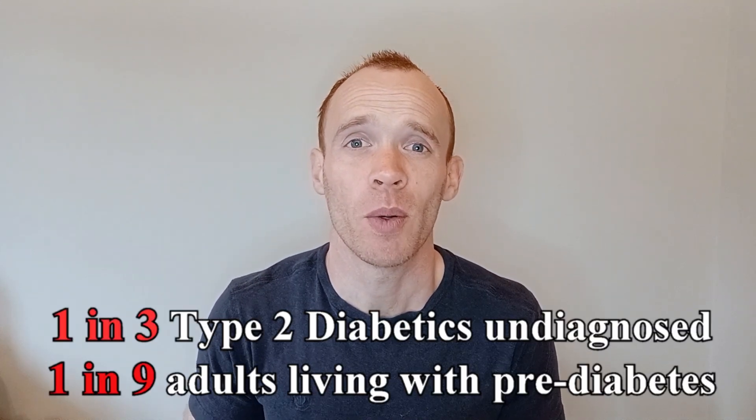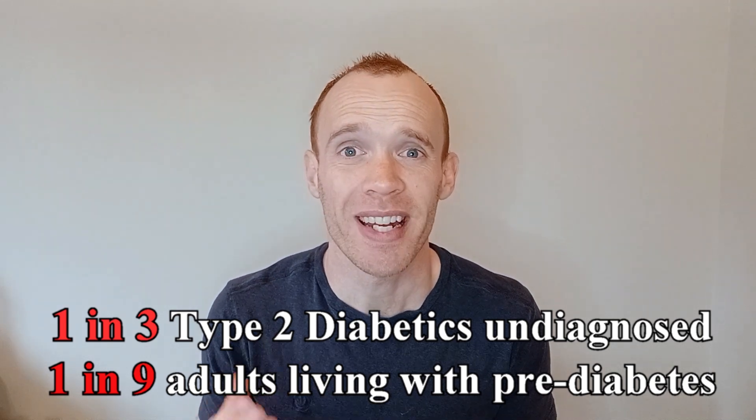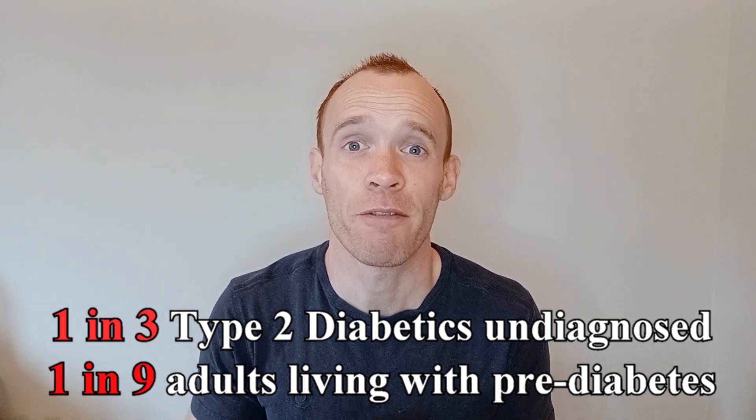In developed nations, it's estimated that one in three people living with type 2 diabetes don't even know that they have it, and one in nine of the adult population have pre-diabetes.